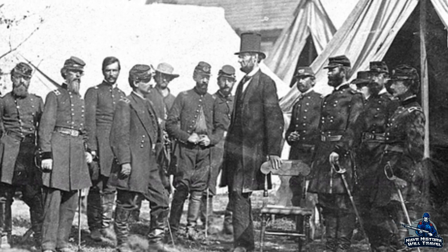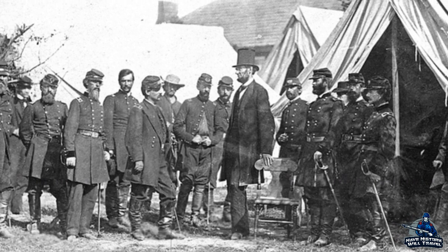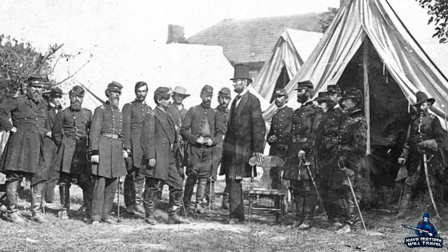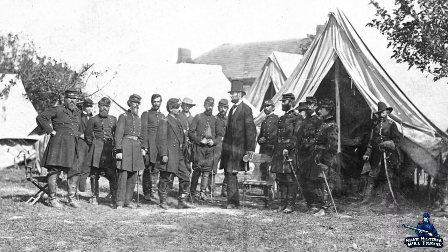Welcome everyone to Half-Historical Travel. I am your host, the Wilder Historian, and the patrons over on Patreon voted for Miller's Cornfield during the Battle of Antietam to be animated. If you would like to vote in the next poll, cruise on over to the Patreon page and cast your ballot. The link is in the description below.